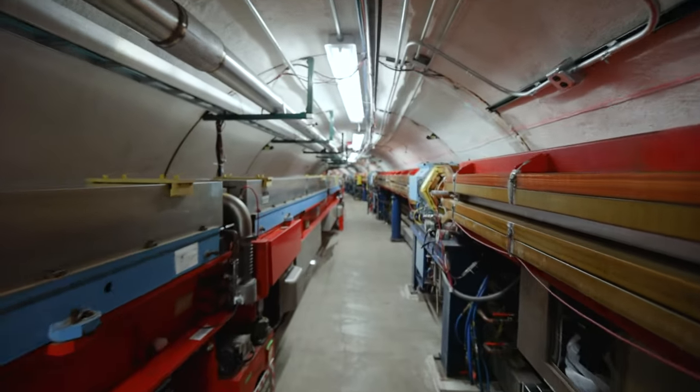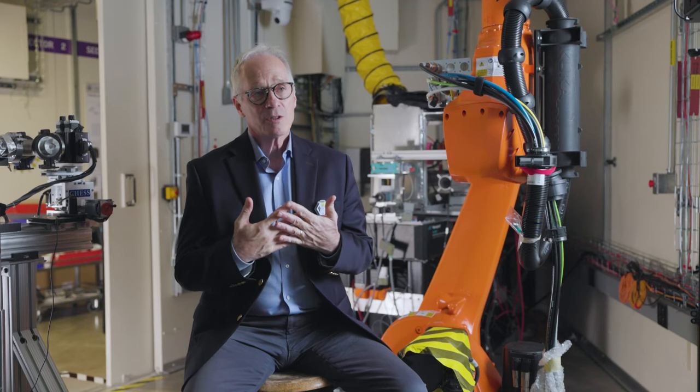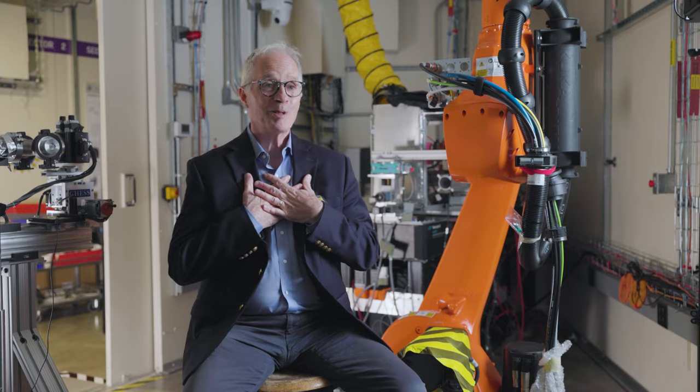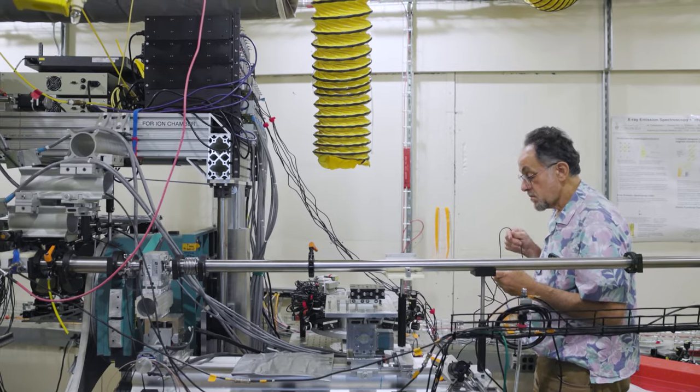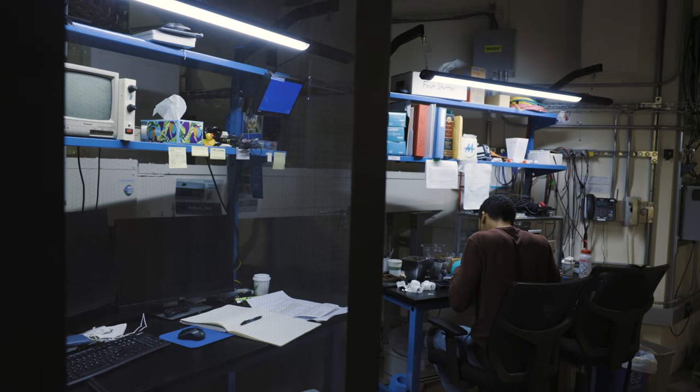You should think of a synchrotron as a very bright x-ray light bulb. And then those x-rays, in my personal humble opinion, are the perfect probe for measuring almost anything — batteries, fuel cells,